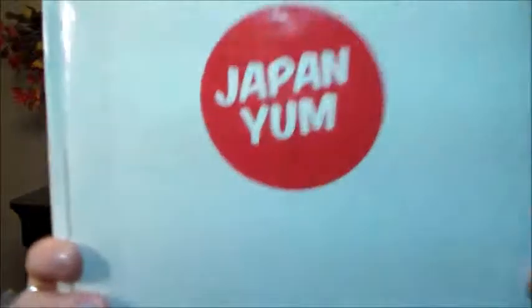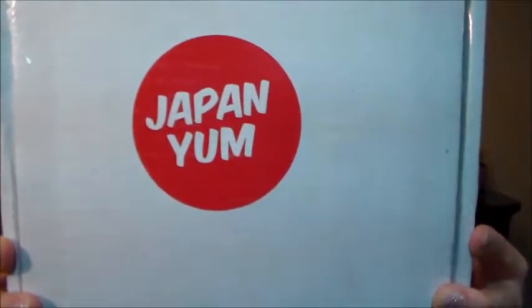Hi, I'm RLB and I'm here with another Japanese subscription box. This time it's the Japan Yum November 2015 edition. At the bottom it says 'Give Japan Yum for the holidays — save five dollars on a gift subscription with coupon holiday gift.' So it's nice if you want to give your Japan-loving family member a little something extra for Christmas.